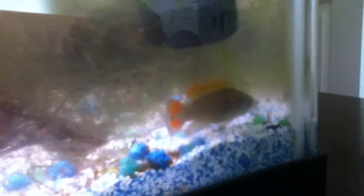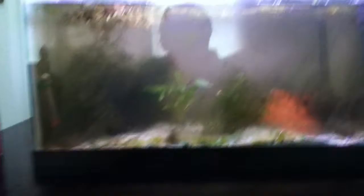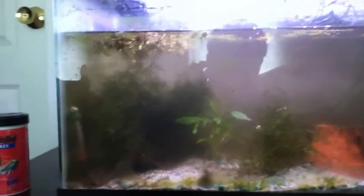Apistogramma agassizii — amazingly awesome fish. This guy is kind of lazy because they just put him in and he's a bit shocked. Amazing fish, definitely get them. But make sure you have experience with fish and a nice setup tank that's been established for maybe a month or two, with stable water and low pH, definitely below 7.0, which is neutral.